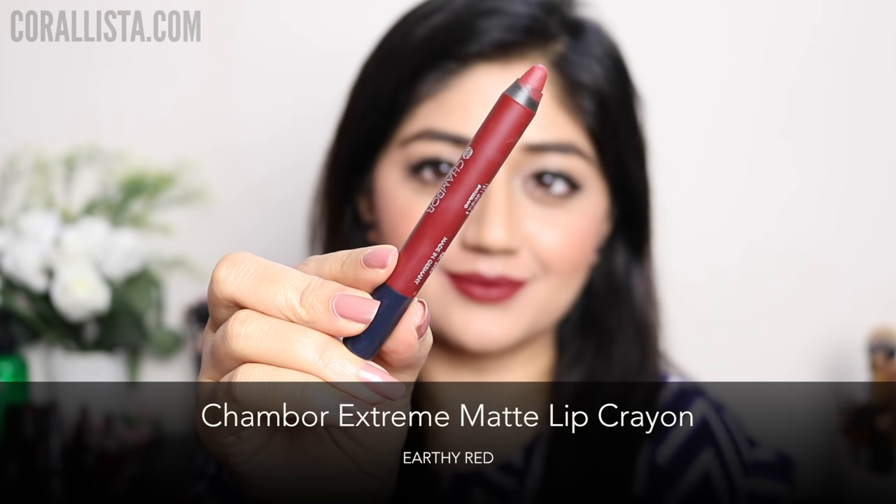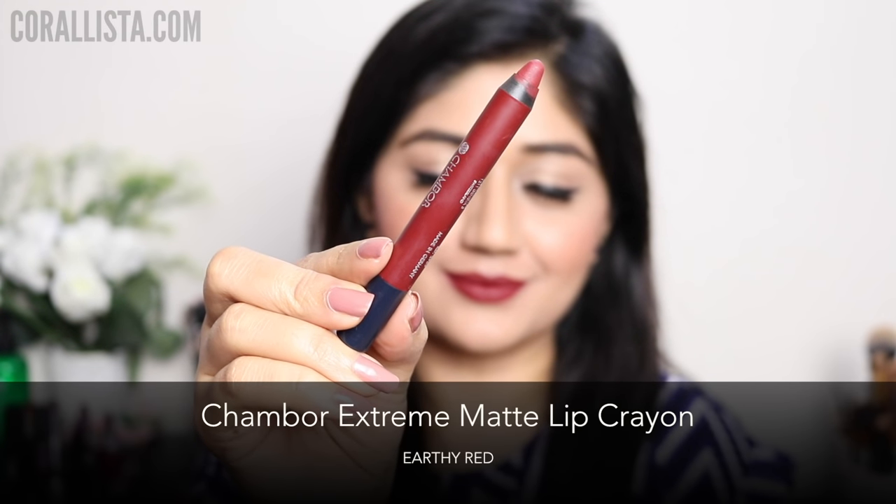My next pick is the shade Earthy Red from the Chambor Extreme Matte lip crayon range. This is a brownish red with a complete matte finish.